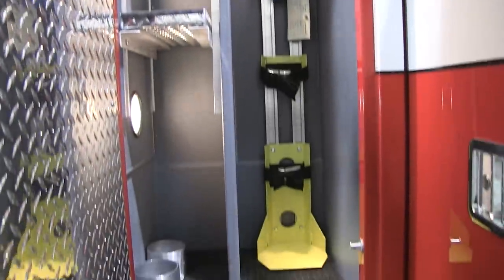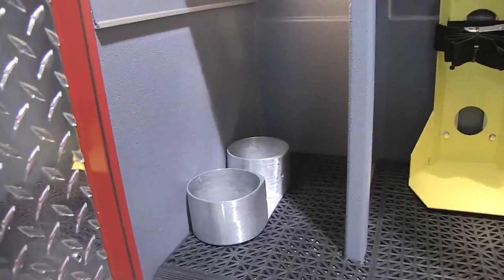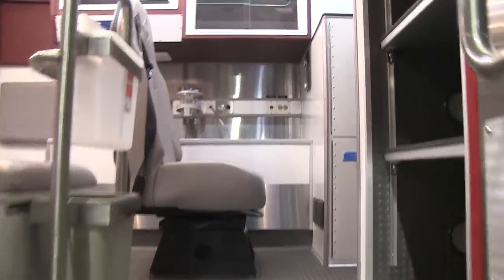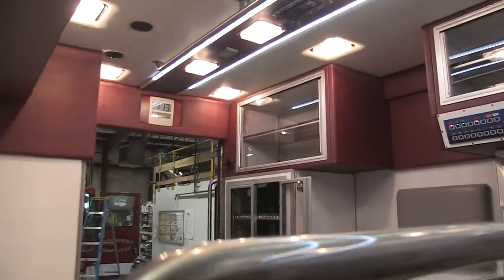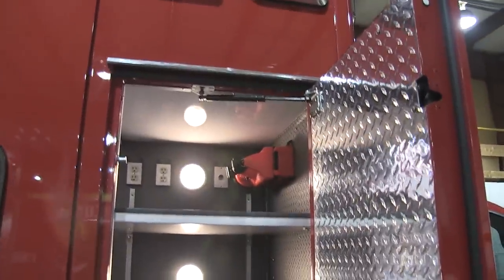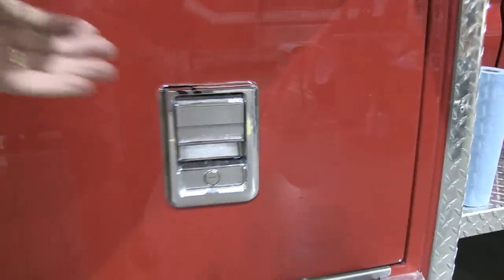Oxygen storage, of course — plenty of storage in this particular vehicle. It's nice to step up through the side street door and, as you can see, plenty of space inside. You've got street access with this compartment as well as access inside the vehicle. This area here is where the batteries are stored for the patient compartment area.